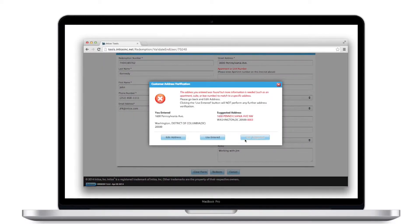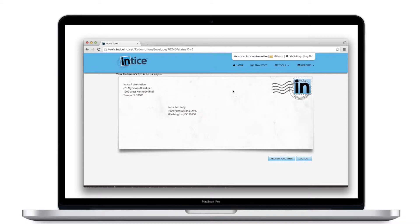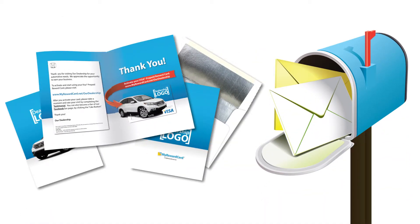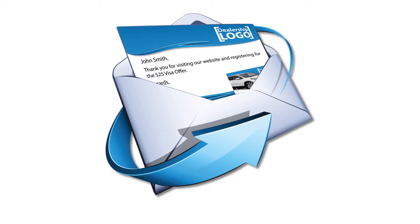The customer immediately receives a visit confirmation email letting them know that their Visa card is on its way, creating instant gratification. The dealership Visa reward card is delivered to the customer within one to three business days in most cases, inside a fully customized greeting card ready for activation and use.